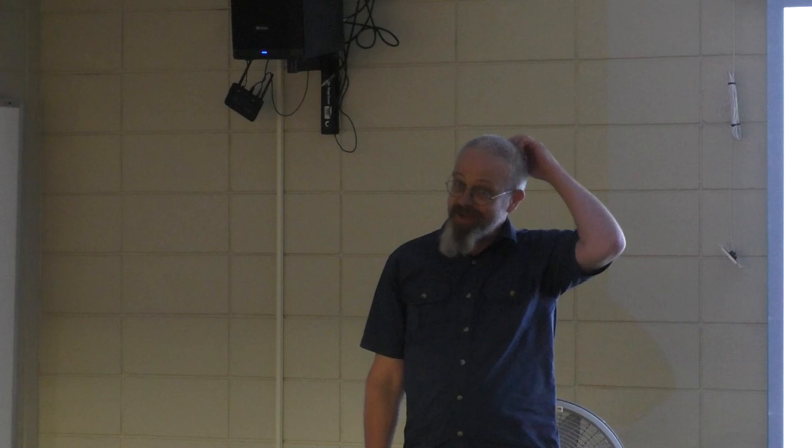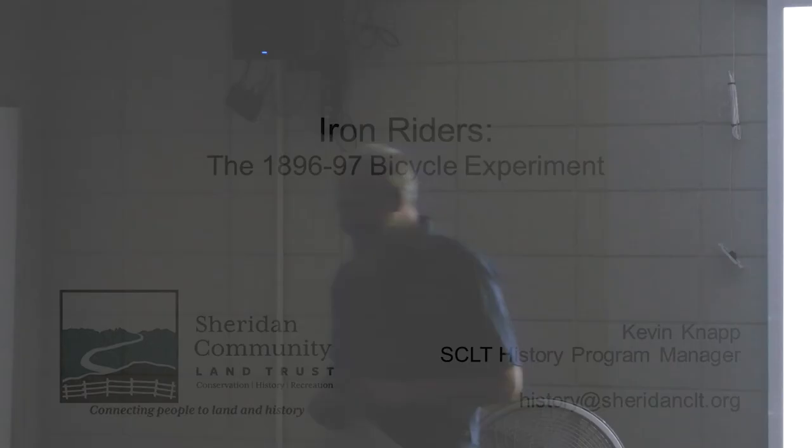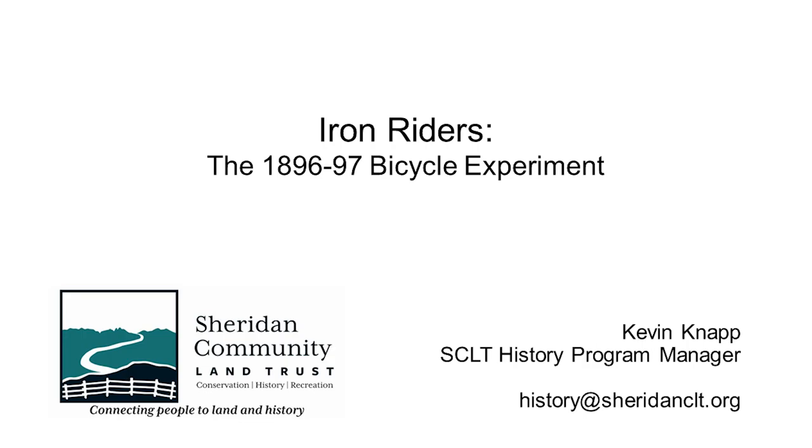I am Kevin Knapp. This is my first Explore History that I've helped organize and also presented. So you have the honor of getting me fresh. This one in particular I'm really excited about — I wasn't going to let anybody else do this one. I got obsessed and learned everything I could about this.